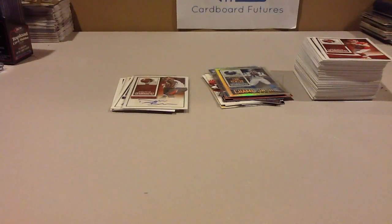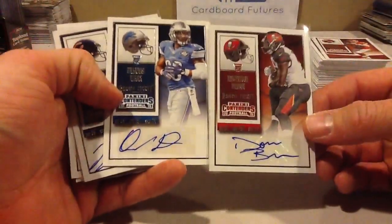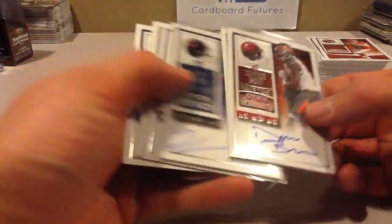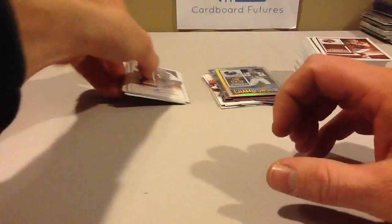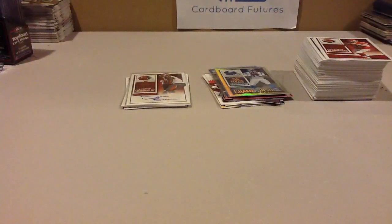Next up is Hits — I gave it a 4 out of 5. I know you get six hits, and that's a lot, but I think the quality of the hits is something you should take into consideration. I feel like a lot of the hits you get count as, like, a half-hit. Those aren't the best hits, and that's what this product has a lot of. That's how all Contenders years are — that's how it's always been — so there's no surprise there.